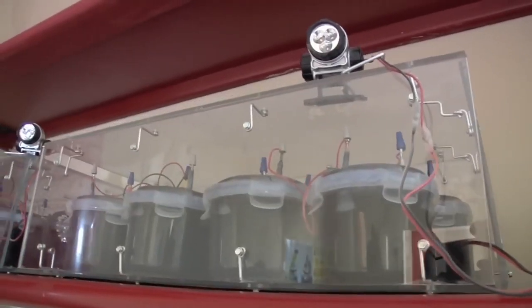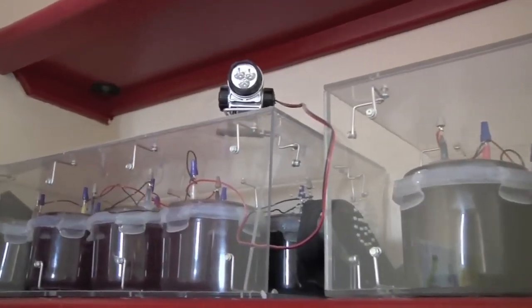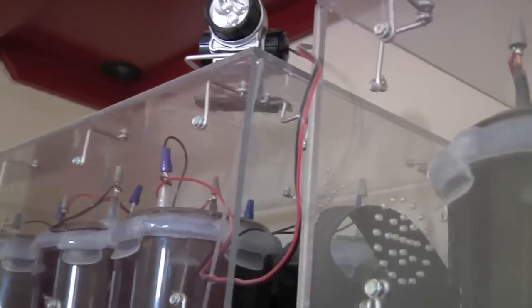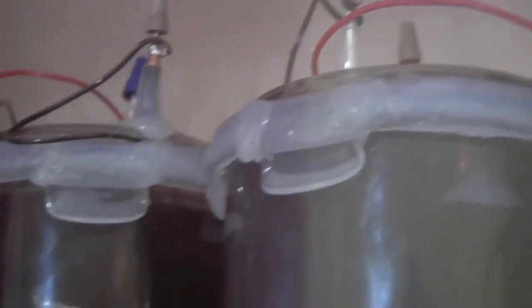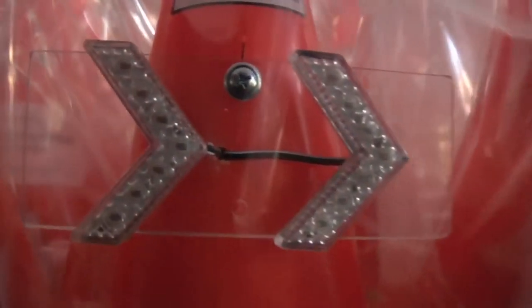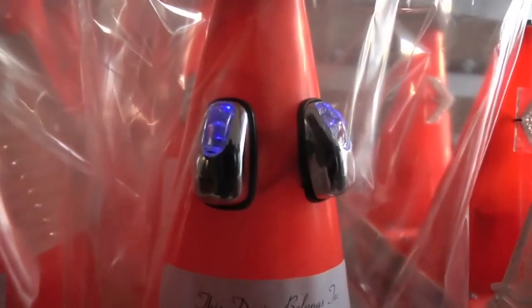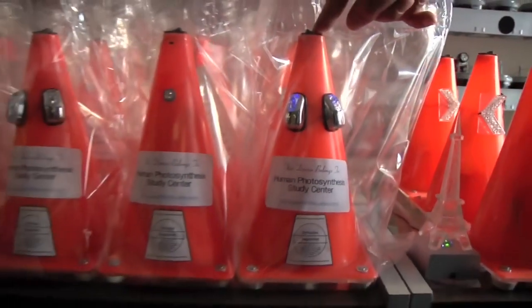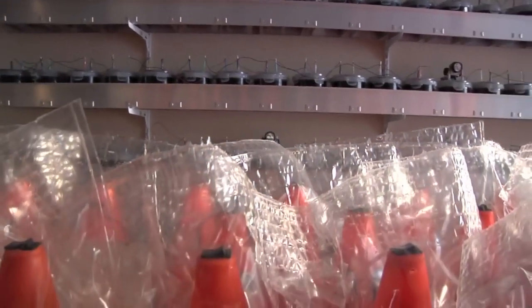The power generator is measured in millivolts, and last I read, he was able to create a 2-volt container. About five of these containers would be equivalent to a 9-volt battery. Here we can see some prototypes for self-powered traffic cones, and finally, the melanin-powered LCD lights.